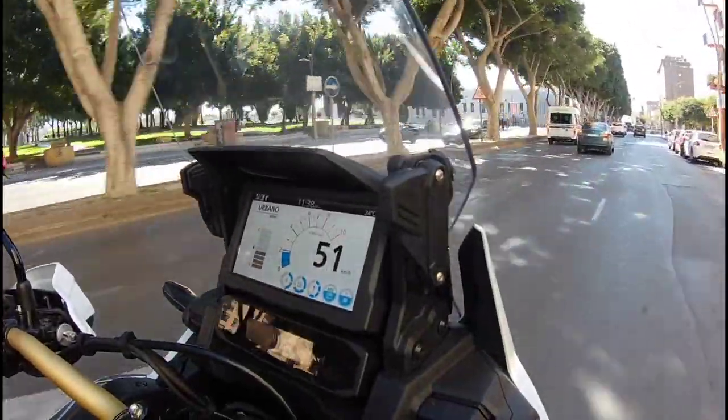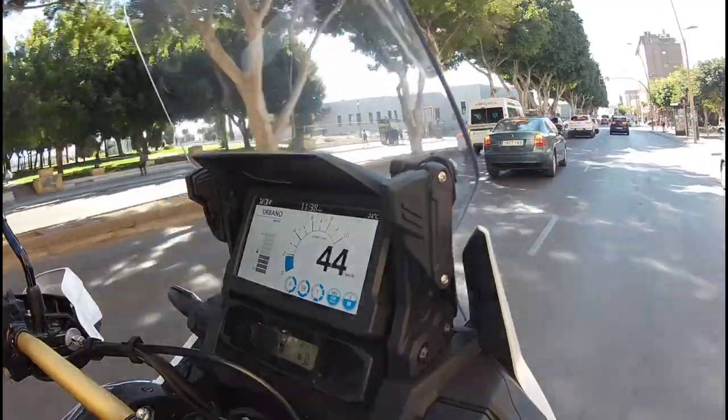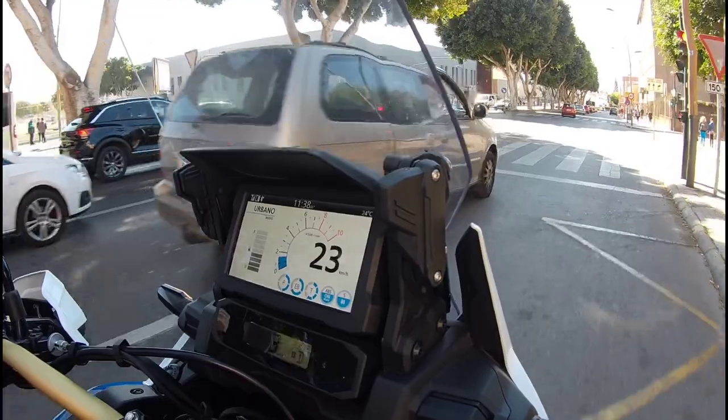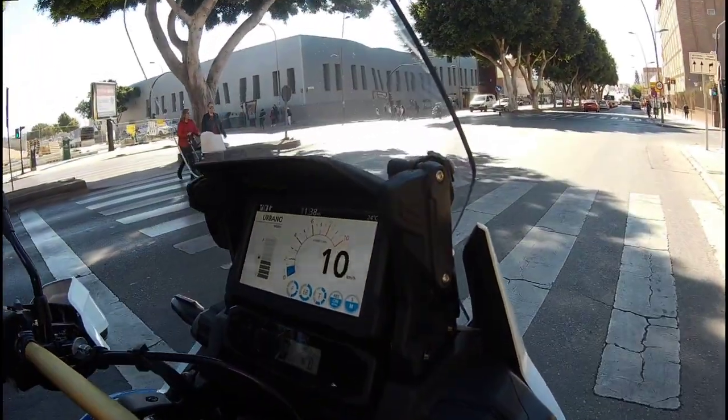I really wanted to get on this Africa Twin, now the CRF 1100L, in this Adventure Sports version, which is the one I'm going to ride today. Why? Well...